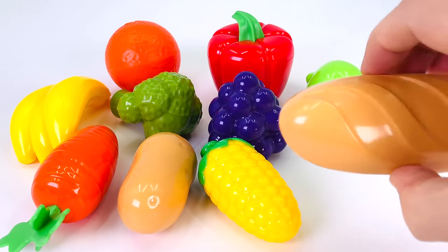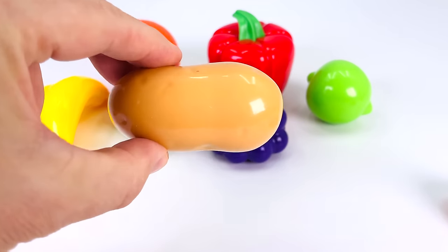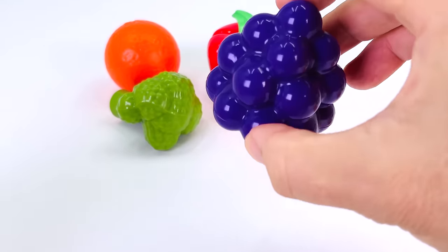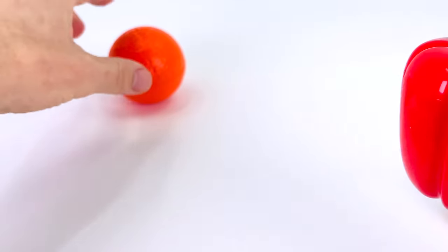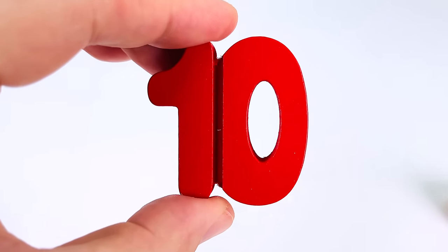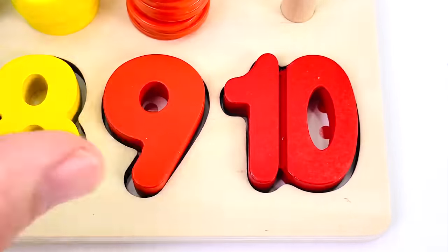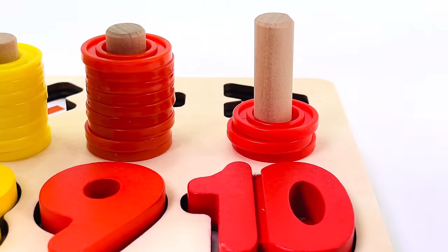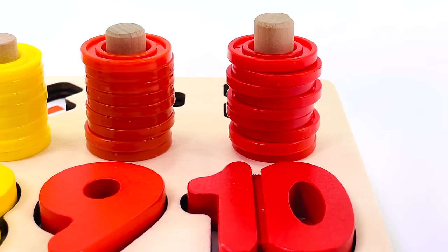Look at all the food items. There's some bread, a carrot, corn, a potato, a lime, some bananas, grapes, broccoli, a red pepper, and an orange. And we find our last number puzzle piece — it's the number ten. One, two, three, four, five, six, seven, eight, nine, ten dots. And we have ten rings. Let's put them in the puzzle: one, two, three, four, five, six, seven, eight, nine, and ten rings.